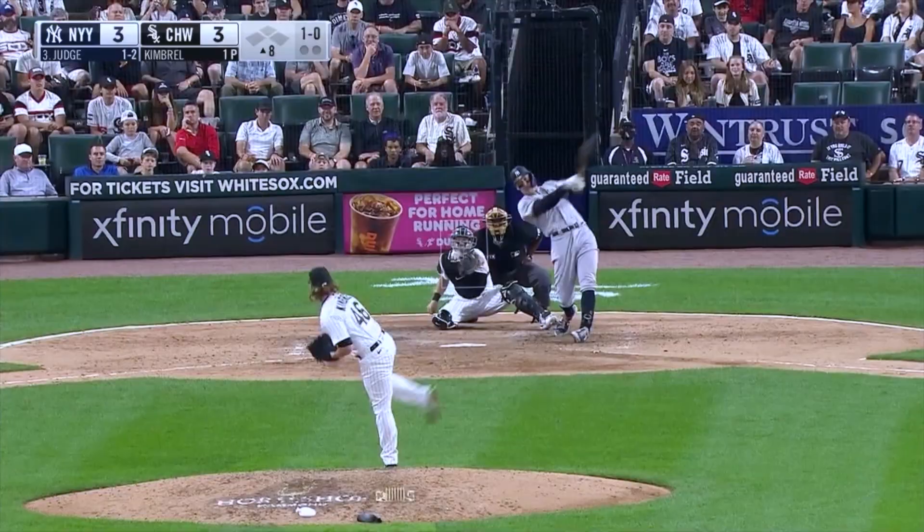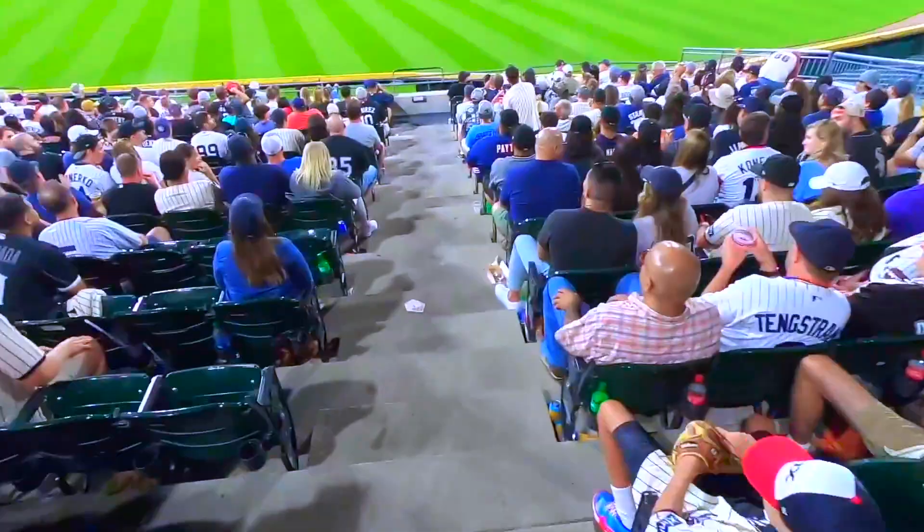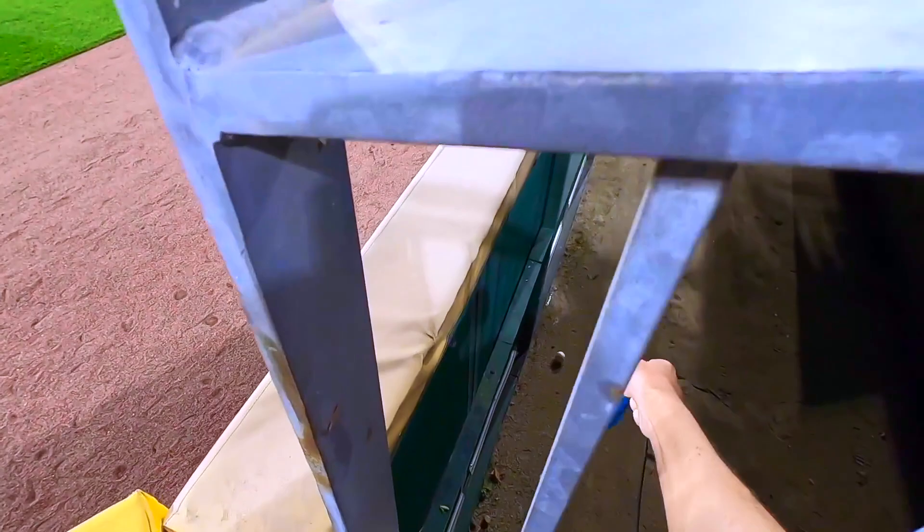That one is ripped into center field. Turning. Looking. See ya. A home run to center. Many of you probably remember a device I used up until about 2019 called the glove trick. I mostly shifted over to using the cup.